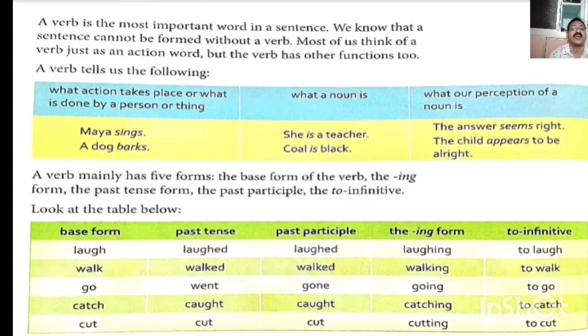Cut, cut, cut — and cutting, to cut. Cut is simple present tense; past tense also cut; past participle also cut; but when you are using the -ing form, that time: cutting; and infinitive form: to cut.